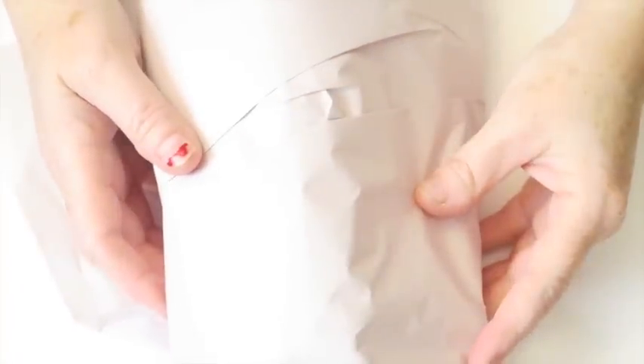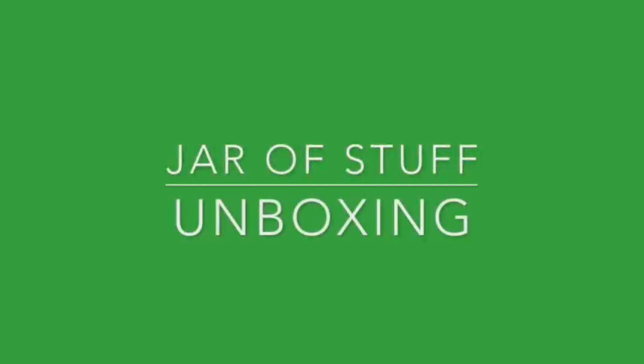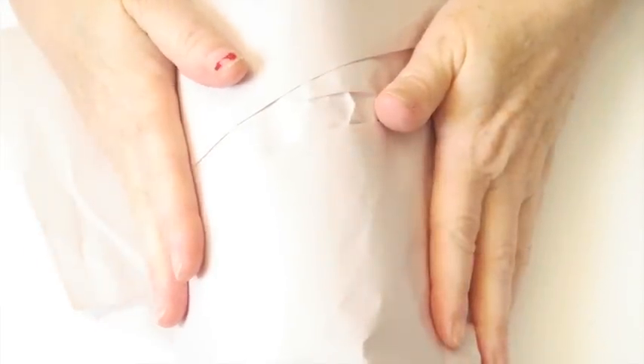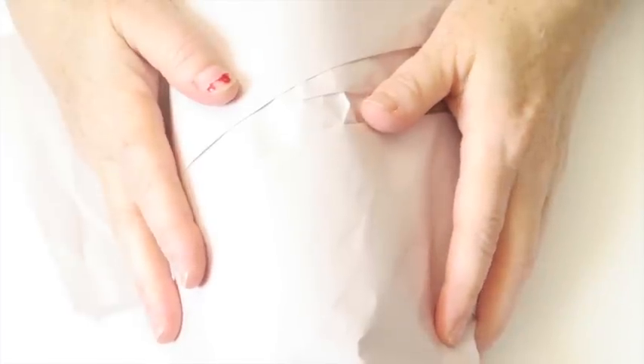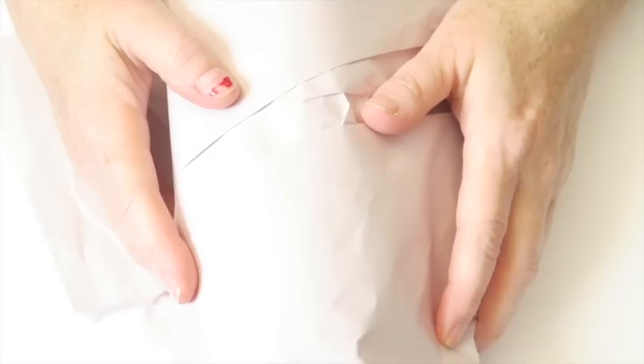Hey guys! It is Margaret, and guess what I have for you today? It is wrapped up in this brown paper, or craft paper, whatever you want to call it. We stopped in Elgin — or maybe it's called Elgin — on the way home from Austin, just to stretch our legs and hit a thrift store, and this is what I picked up.